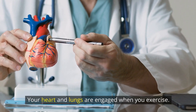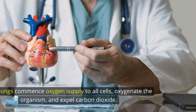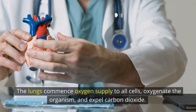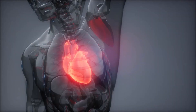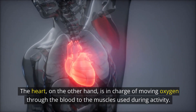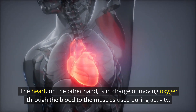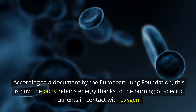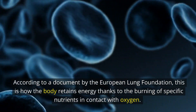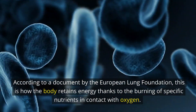Your heart and lungs are engaged when you exercise. The lungs commence oxygen supply to all cells, oxygenate the organism, and expel carbon dioxide. The heart, on the other hand, is in charge of moving oxygen through the blood to the muscles used during activity. According to a document by the European Lung Foundation, this is how the body retains energy thanks to the burning of specific nutrients in contact with oxygen.